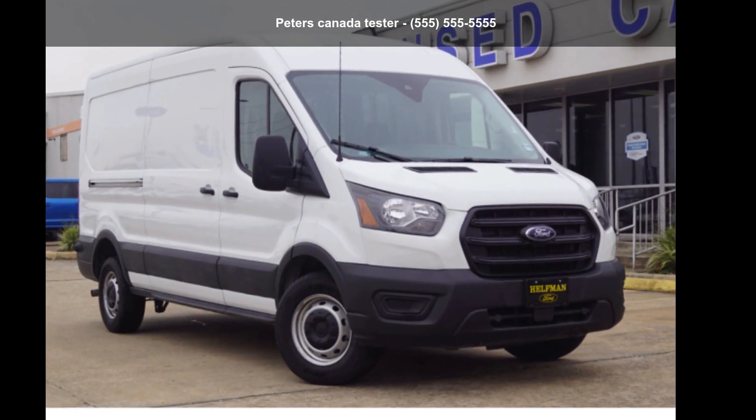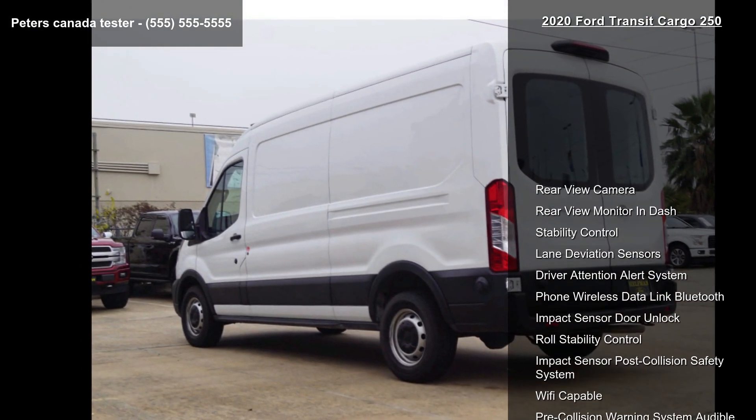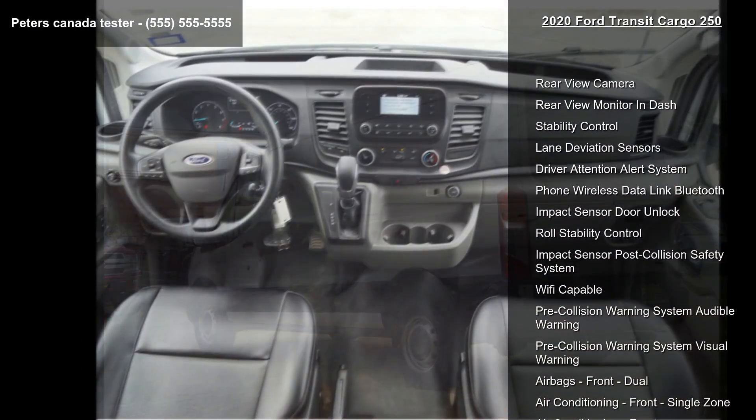Step into the Ford 2020 Transit Cargo 250. If you are looking for a first-rate auto, this one could be yours today.